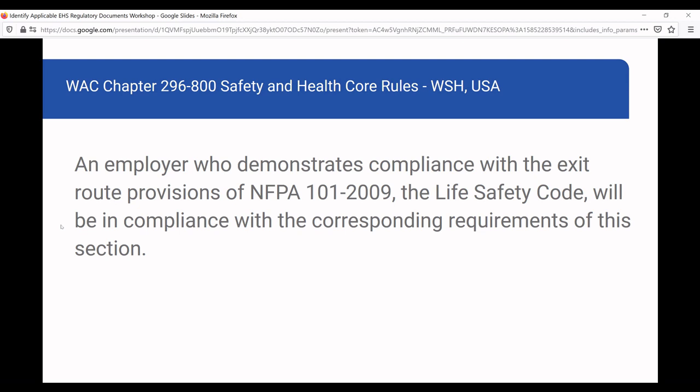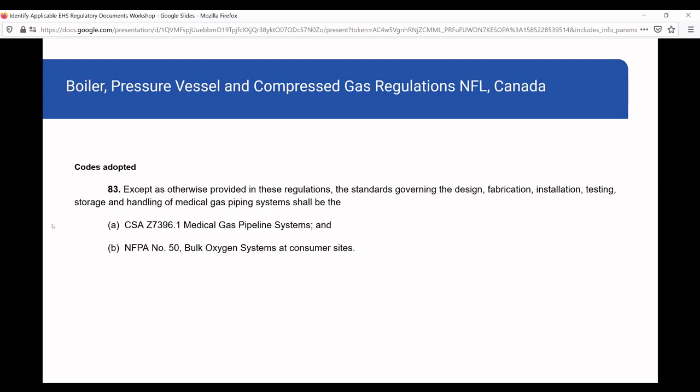NFPA offers some of their standards for free, but other agencies charge because they're copyrighted. Another example from Canada in the province of Newfoundland references not just one standard but two: except as otherwise provided in these regulations, the standards governing the design, fabrication, installation, testing, and storage must meet CSA standard Z7396 and NFPA. You've got to read both standards and hope they don't contradict each other. So you may have to comply with two standards for a specific issue, which creates additional challenges.